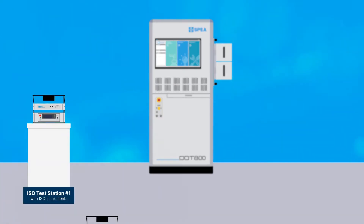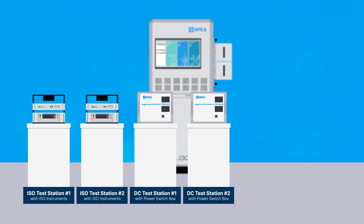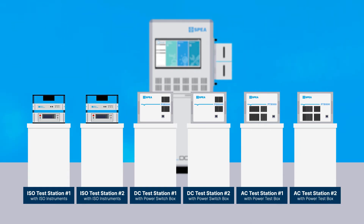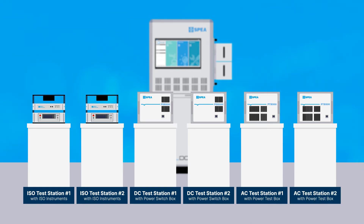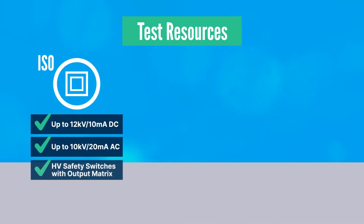DOT 800T is based on a multi-core architecture. The tester can be equipped with one to six independent and configurable test cores, to perform static, dynamic and isolation tests on dedicated stations, each of which with an independent controller. The tester features a set of state-of-the-art, specialized instruments for power semiconductor testing.